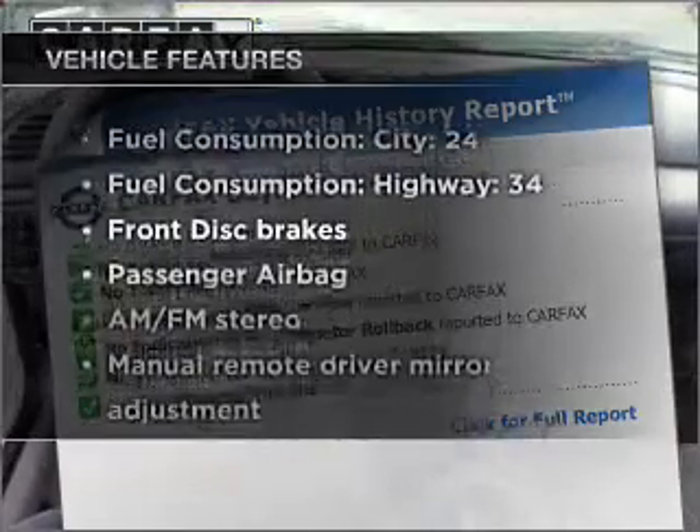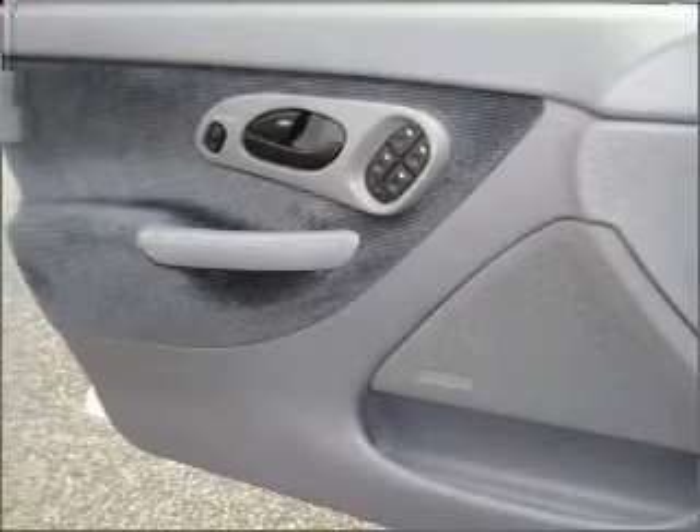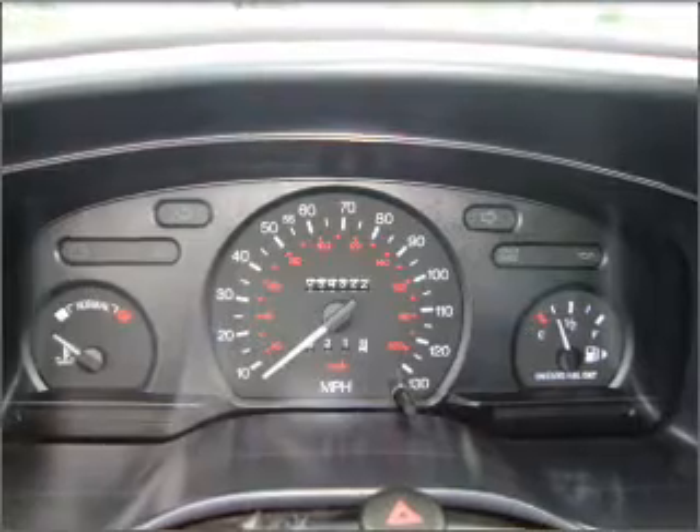Plus, enjoy these notable features included in this ride: air conditioning, power door locks, power windows, power steering, cruise control, power mirrors, and AM-FM stereo.